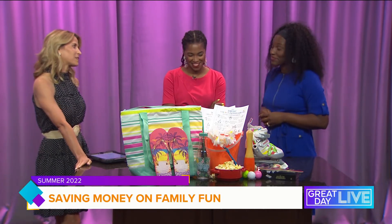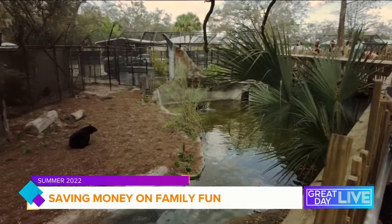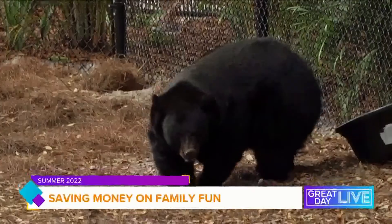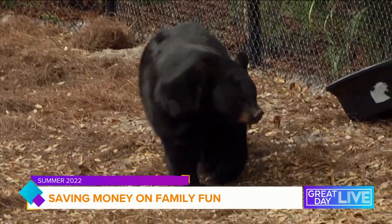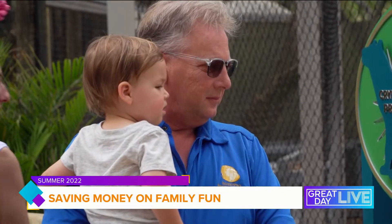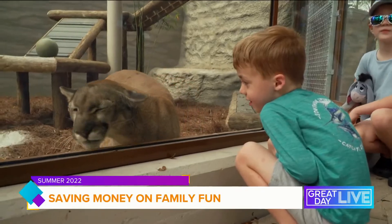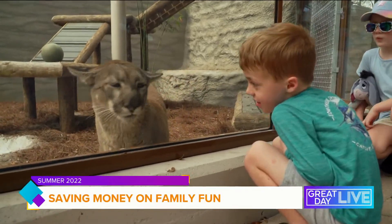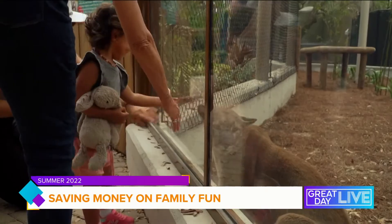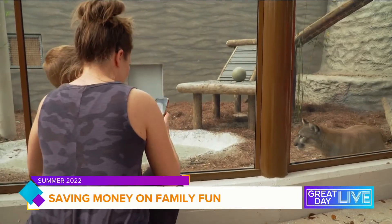Let's talk about Zoo Tampa — that's always a fun one. Zoo Tampa is great. And the great thing about Zoo Tampa is that with just any membership, you can actually get reciprocal membership, so you can get free or discounted admission to local attractions. For Zoo Tampa specifically, they're offering Hillsborough County government employees free admission into the park this summer, and discount admission for their families. There are about 5,000 employees that applies to.